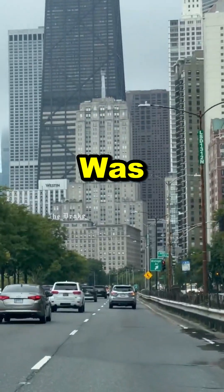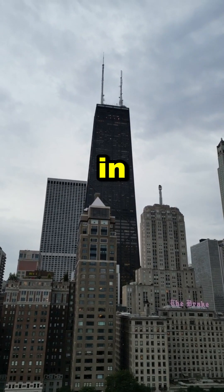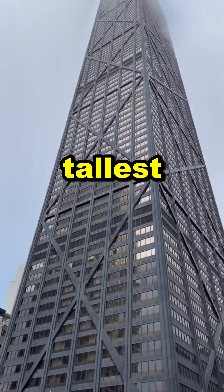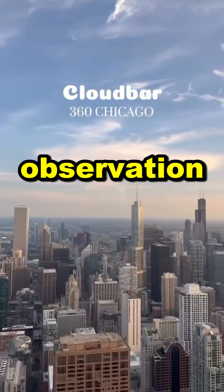This mixed-use skyscraper was one of the first to combine residential, commercial, and office spaces in one vertical city. At 1,128 feet, it's one of the tallest buildings in Chicago, offering breathtaking views from the 360 Chicago observation deck.